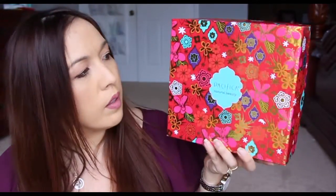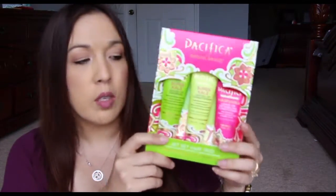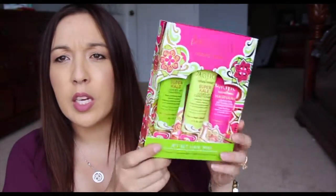Then I got this box here from Pacifica. I really don't know how I got it — maybe I entered a giveaway — but there was no paperwork on the inside to tell me anything. On the inside, it's a new product called Super Kale Juiced Up Shampoo, Conditioner, and then there's a leave-on detangling conditioner. I thought that was cute — they have the cutest packaging, Pacifica.